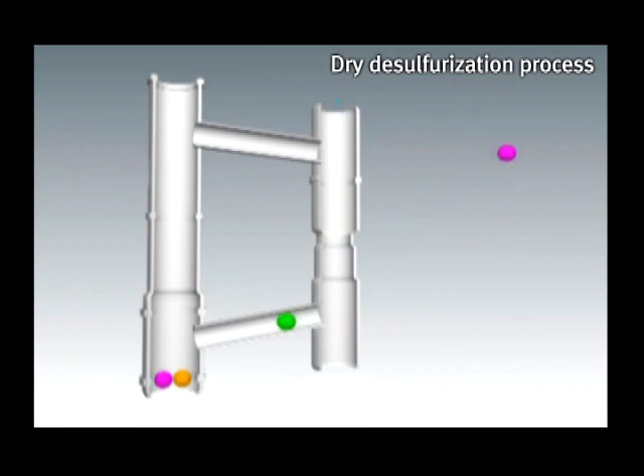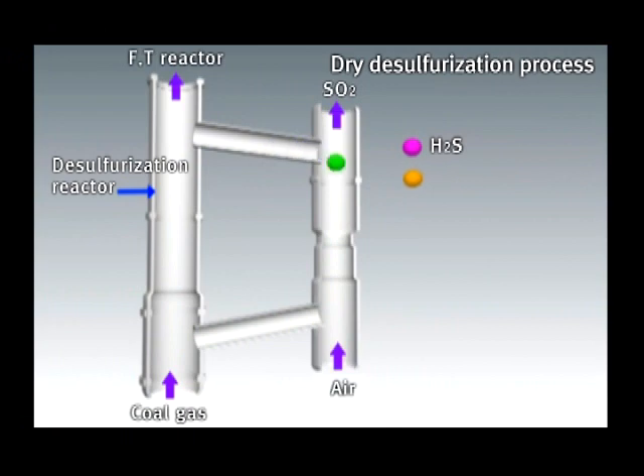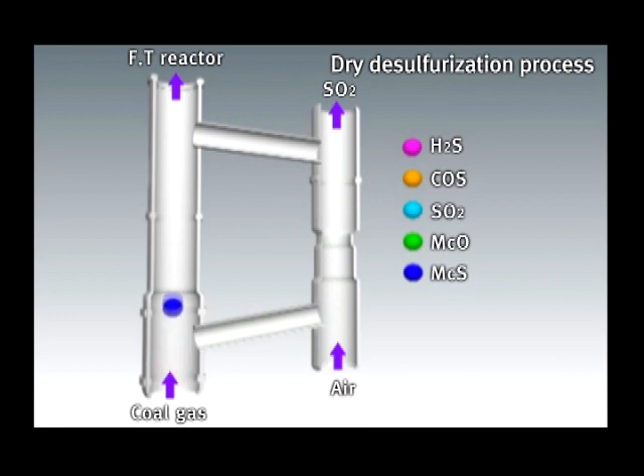The dry desulfurization process uses solid desulfurization materials for regeneration under high temperature and high pressure, reacting continuously in a fluidized bed process for both desulfurization and regeneration reactions. In the desulfurization reactor, H2S and COS — the sulfur compounds among the coal gases — are removed, and the gas is sent to the liquefaction reactor. The desulfurization material is transmitted to the regeneration reactor to react with oxygen and regenerate.